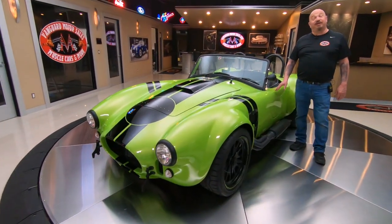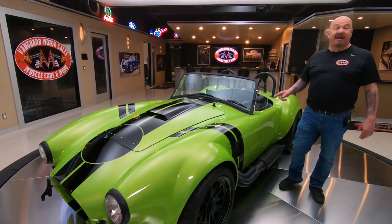Hey guys, welcome back to Vanguard Motor Sales. I'm Greg, and this is a Backdraft Cobra with a coyote under the hood.